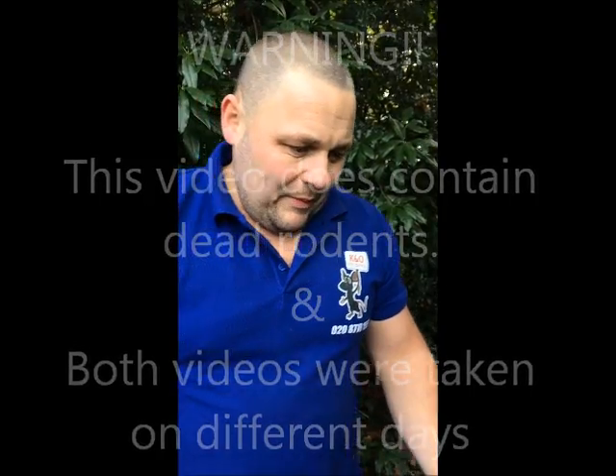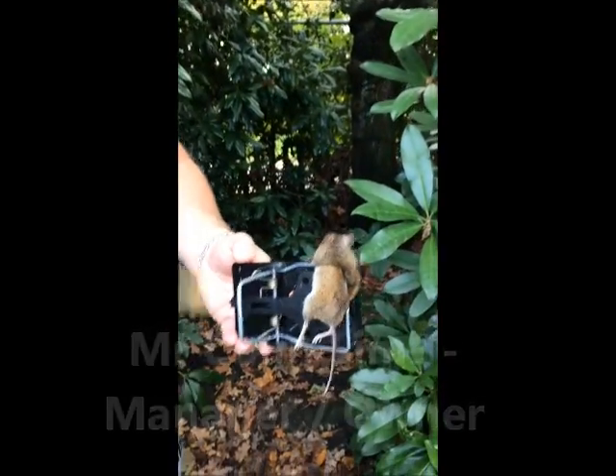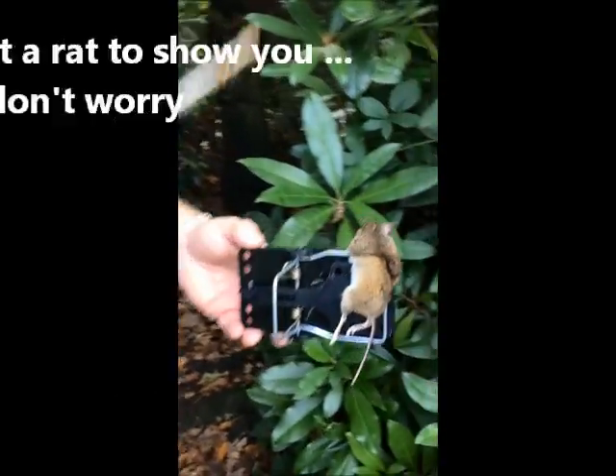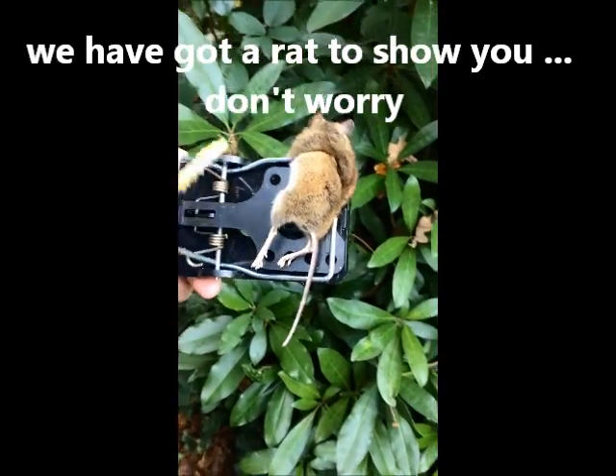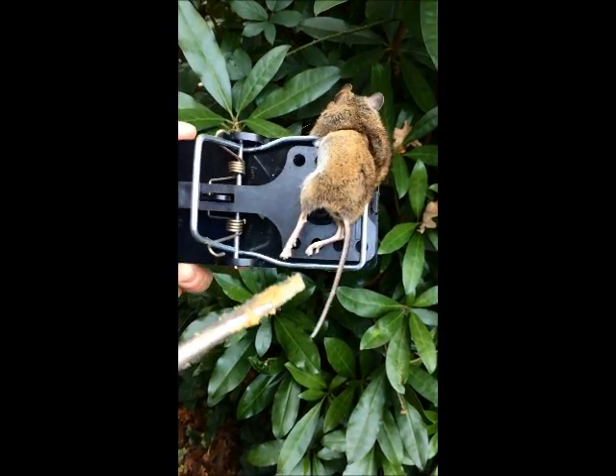We're at a fishing lake in Crystal Palace, actually searching for rats, but we've had a big problem with mice at the moment. We actually caught a mouse, so we want to run through the difference between a rat and a mouse. We ain't got no rat to show you, but this is a mouse — quite a well-fed mouse, actually caught on a rat snapper trap.